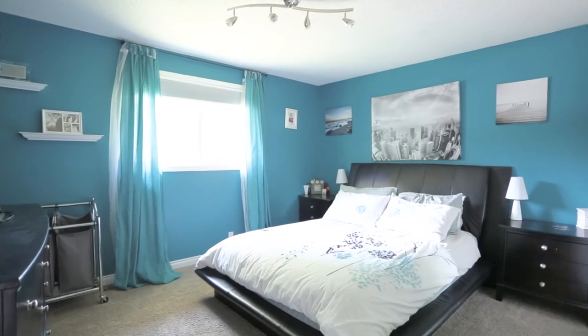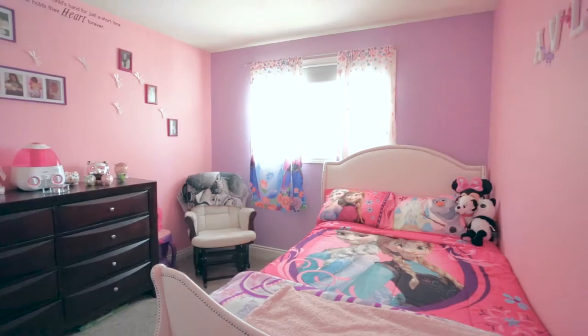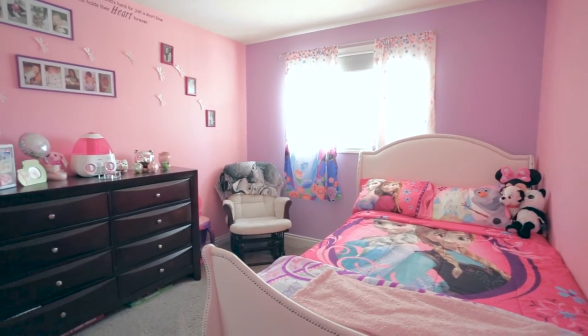The master bedroom offers his and hers closets with plush carpet flooring, which is carried through to the second main floor bedroom.